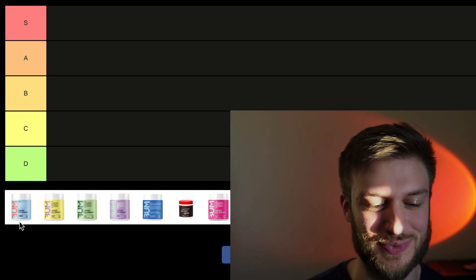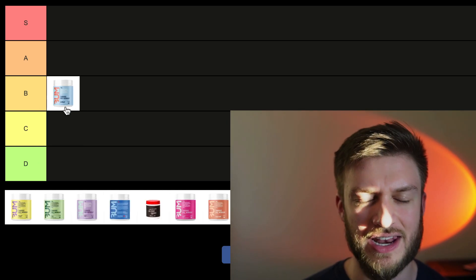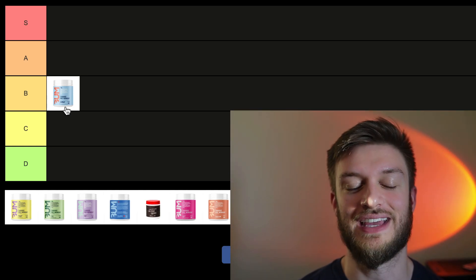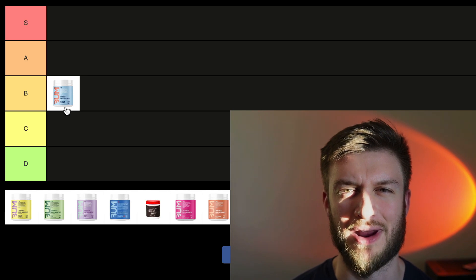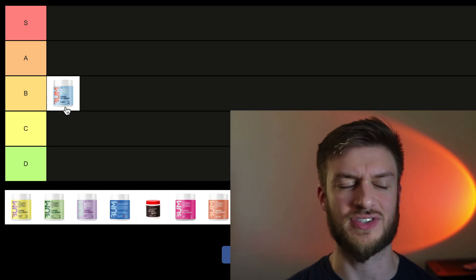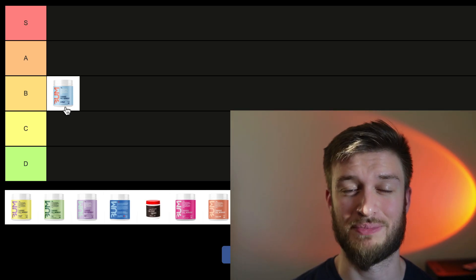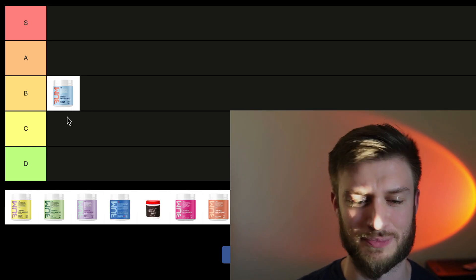First things first, we got the 3-peat flavor, and I think it's an alright flavor — I'm going to put it in the B-tier. If you don't know what 3-peat tastes like, it's also now called 4-peat. It's supposed to be like a Swedish Fish or Swedish Berries flavor — a red berry gummy flavor. It's a pretty decent flavor, not my favorite, so that's why it's not going higher than B-tier. But if you're a fan of those candies, this is a pretty spot-on flavor.